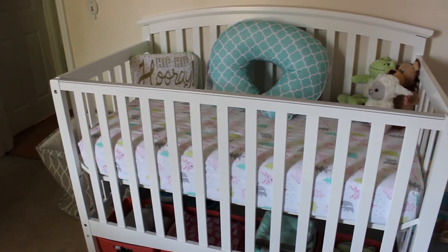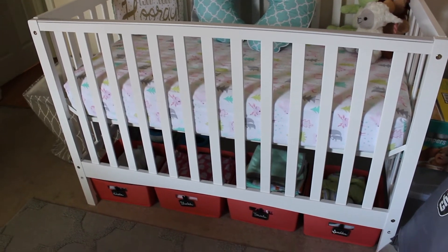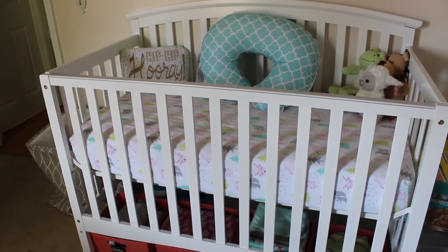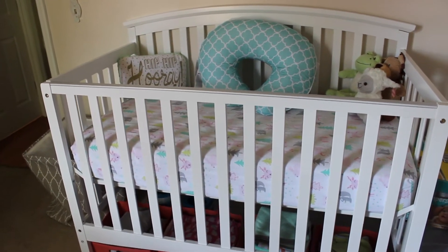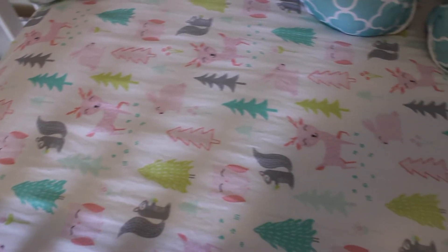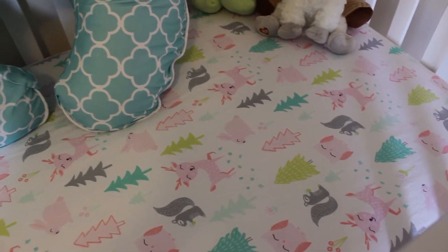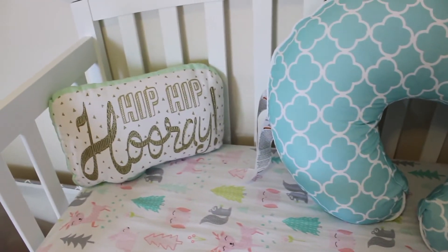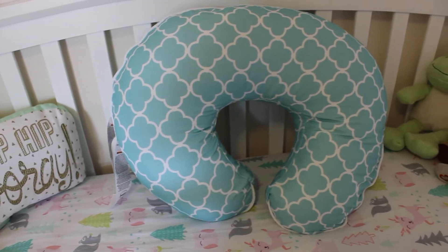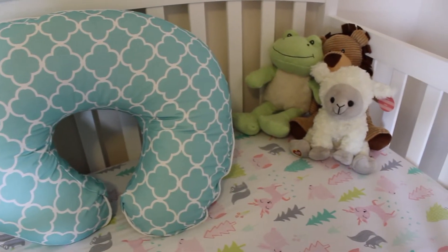Next is her crib and I'm absolutely obsessed with it. We purchased it from Walmart - it's a Dream On Me crib and it is a four-in-one, so it converts to like a full size bed later on in her life and we love it. Inside the crib we have this super cute sheet that we purchased from Target, and then there's a pillow that we purchased from Bargain Hunt, her Boppy pillow that we got as a baby shower gift.